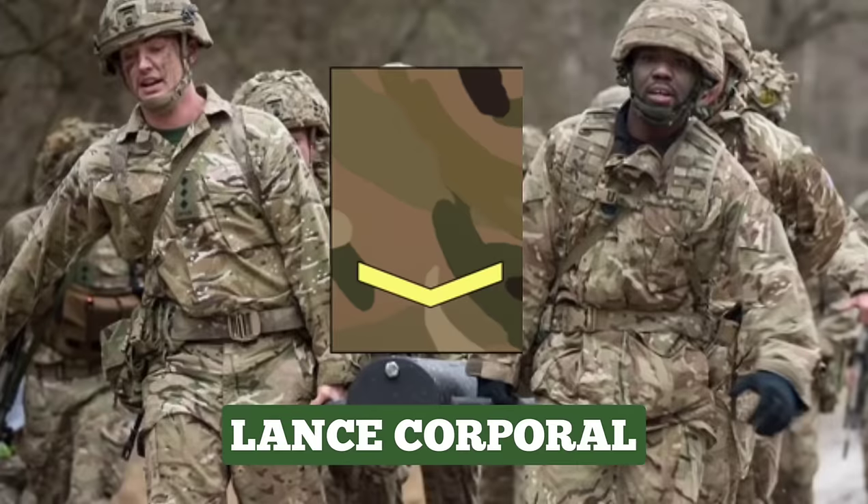Lance Corporal. Promotion to Lance Corporal may follow after initial trade training or after about four years as a Private. They also have opportunities to specialise and undertake specialist military training. The rank insignia for Lance Corporal is one chevron.